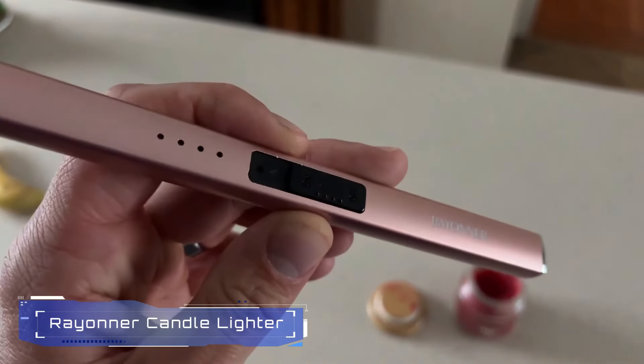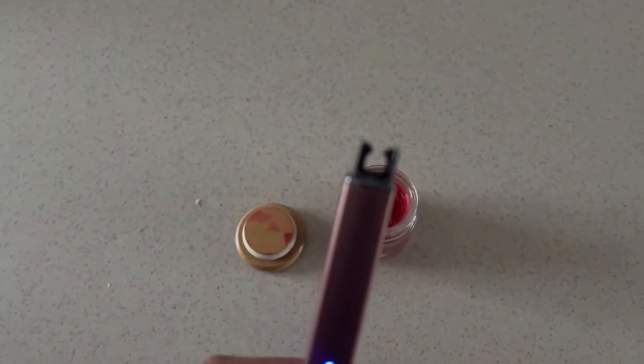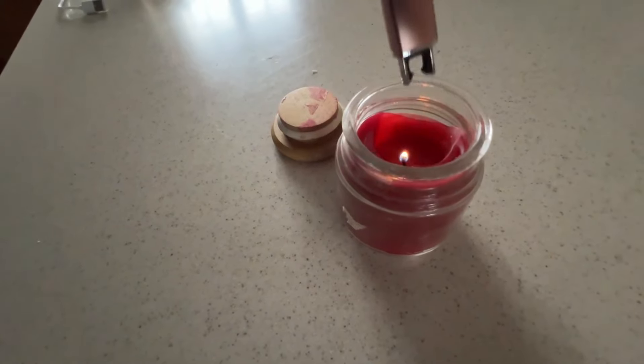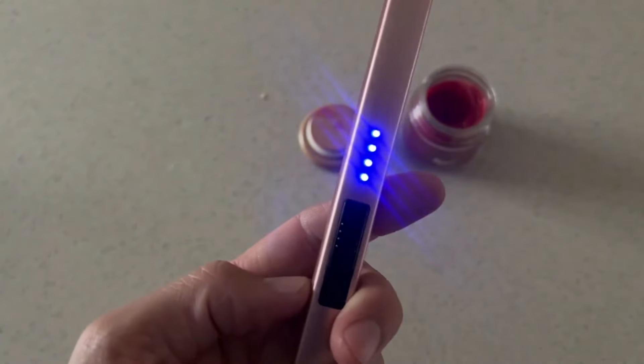Number 4: Rayonair Candle Lighter. The Rayonair Candle Lighter is an electric, rechargeable lighter specifically designed for lighting candles. It eliminates the need for matches or traditional lighters. With a sleek and ergonomic design, it's safe and convenient for lighting candles, especially in hard-to-reach places. The USB rechargeable battery ensures long-lasting use.